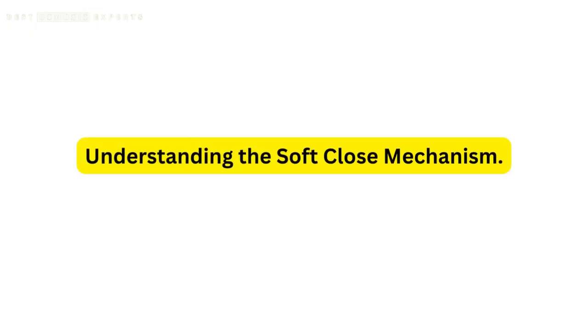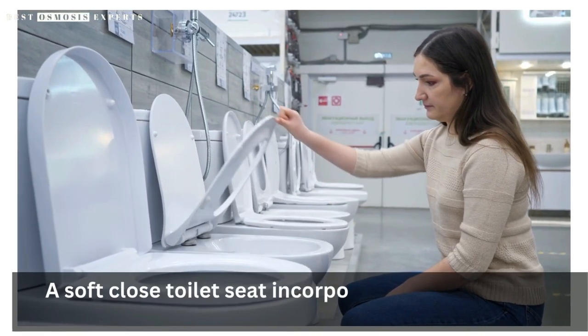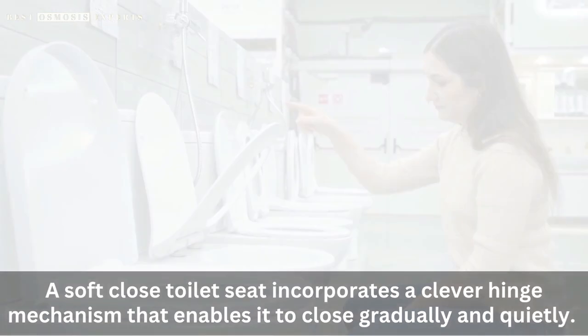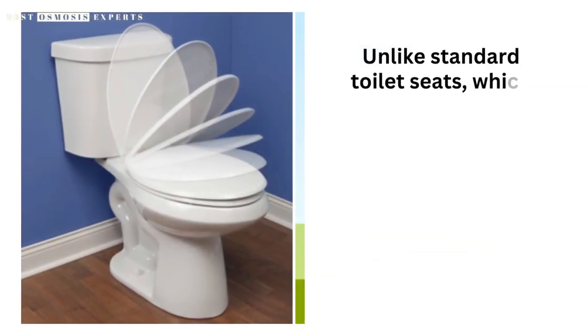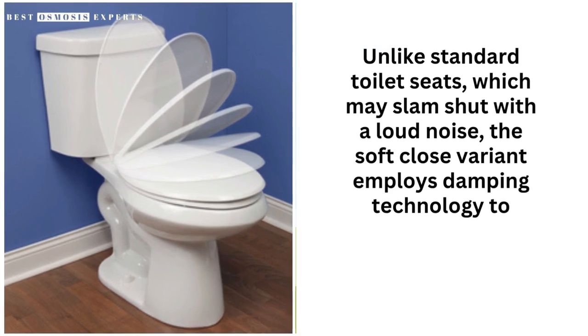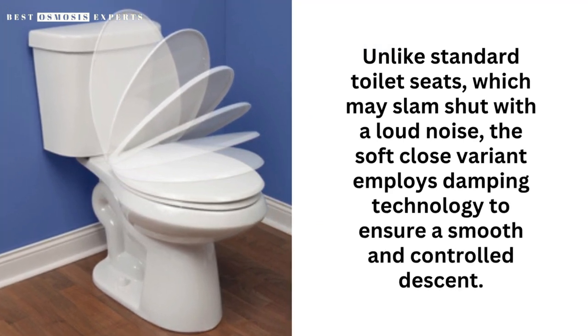Understanding the soft-close mechanism. A soft-close toilet seat incorporates a clever hinge mechanism that enables it to close gradually and quietly. Unlike standard toilet seats, which may slam shut with a loud noise, the soft-close variant employs damping technology to ensure a smooth and controlled descent.